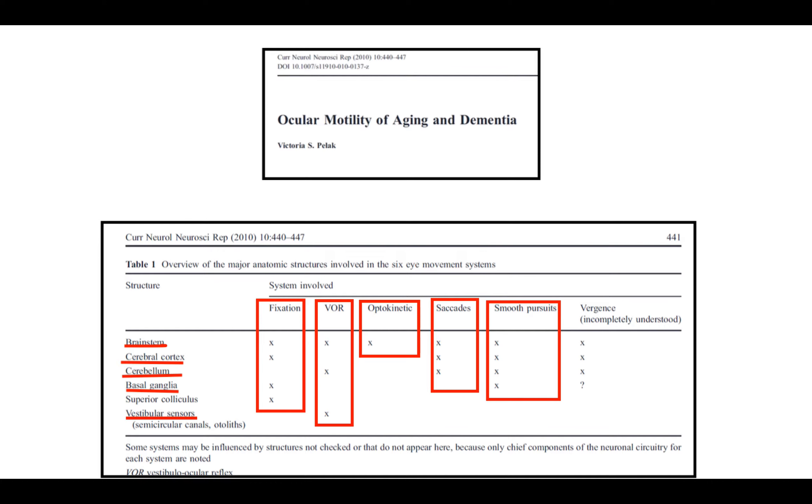Here's a great book — Ocular Motility of Aging and Dementia Patients. It shows all the structures involved: the brainstem, cerebral cortex, cerebellum, basal ganglia, and vestibular sensors, and the systems involved — fixation, vestibulo-ocular reflex, optokinetic, saccades, and smooth pursuits. What we did was develop video games that could help increase stimulation to certain areas in the brain. By increasing stimulation to certain brain areas, we increase blood flow to that area and can start strengthening these systems.